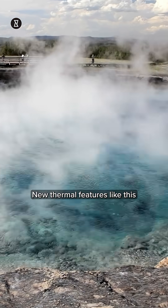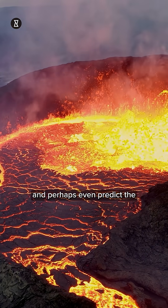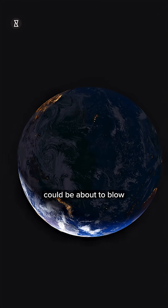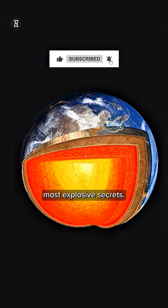New thermal features like this help scientists map underground heat dynamics, volcanic plumbing, and perhaps even predict the next major hydrothermal eruption. So next time you visit Yellowstone, remember, the ground beneath you could be about to blow or boil. Hit follow to stay ahead of nature's coolest, most explosive secrets.